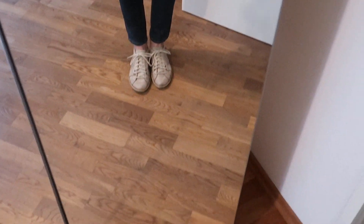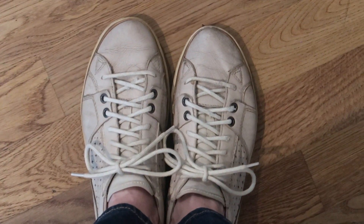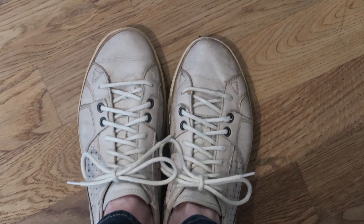Over my shirt, I'm wearing this beige jacket. Jack bought this jacket for me about 10 years ago — I've had it so long, but it's still so pretty. And I'm wearing these off-white sneakers. I've had these for about eight years now and they still look good, so I'm very happy that I don't have to replace them.